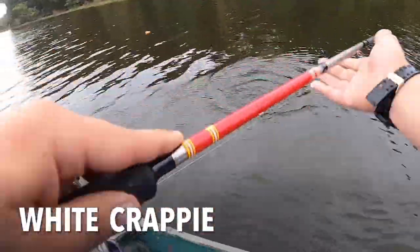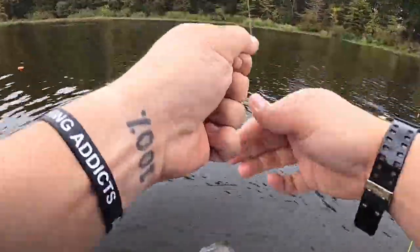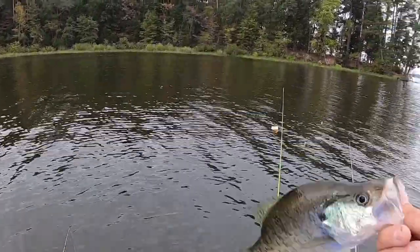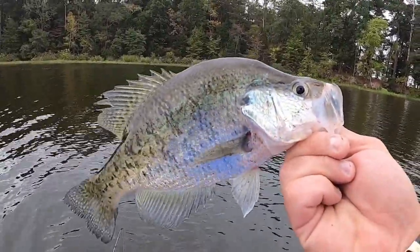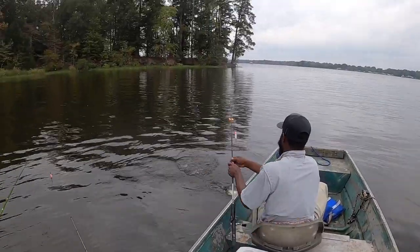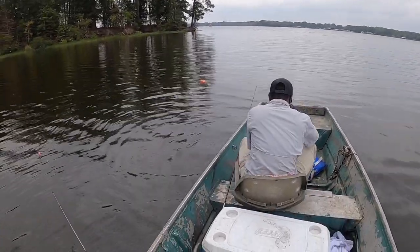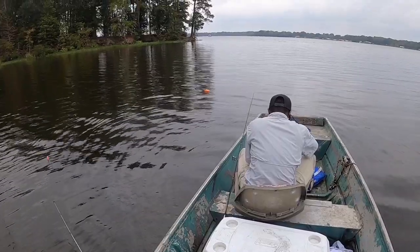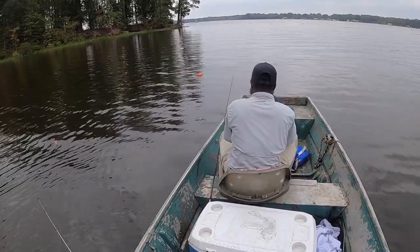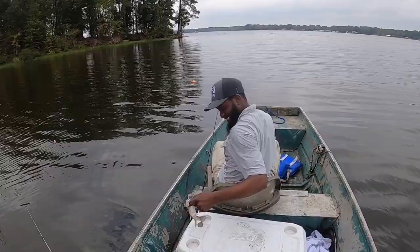Oh my gosh! Little boat flip action right there guys. It's all minnows today, no jigs so far. Caught one small one on a jig, that was it. Now we're working - that's a nice keeper right there. That's a nice keeper white crappie. 903 baby!